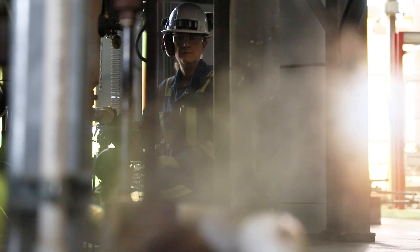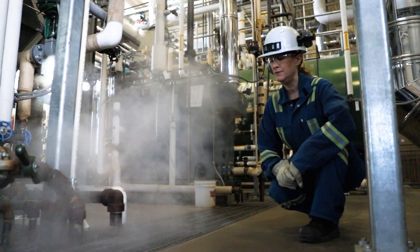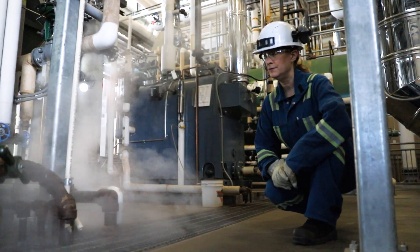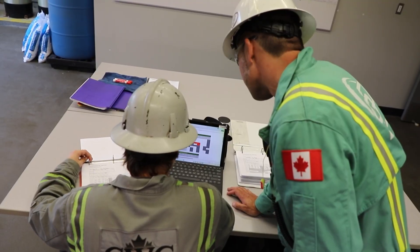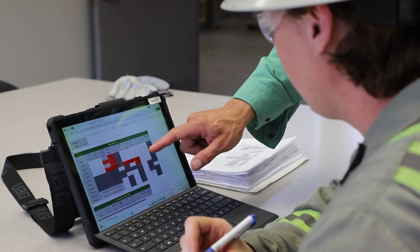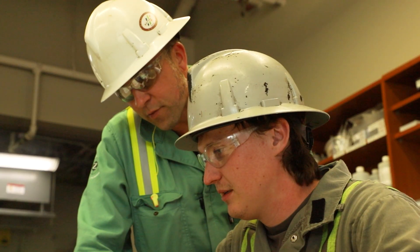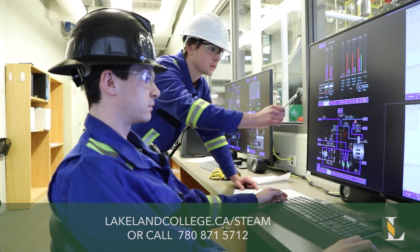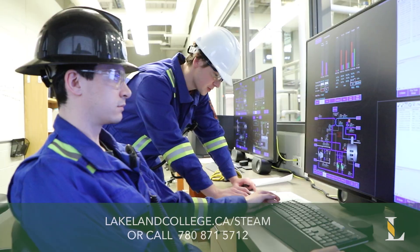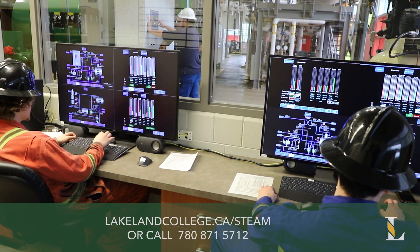The Lakeland College steam lab is timetabled to integrate with our online fourth class power engineer schedule, but is also available to fourth class students from other institutions. If you are already studying power engineering and are interested in gaining accredited hours in our steam lab, visit our website or call 780-871-5712. Lakeland College — where your future in power engineering begins.